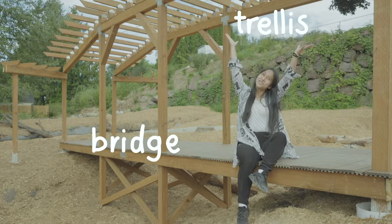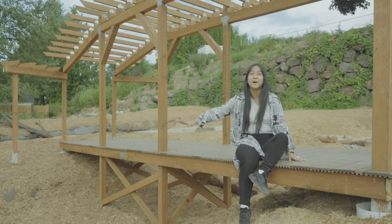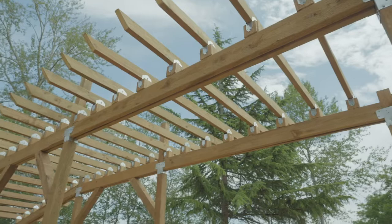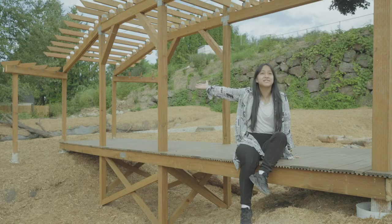This is a bridge with trails on top. The bridge creates a pathway that you can walk over the bioswale. The trails will also be used to support vines and grow plants such as grapes that you can snack on.